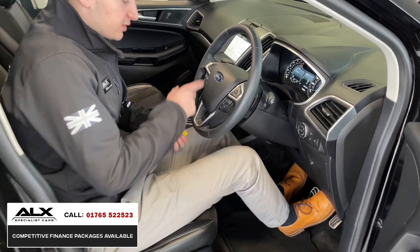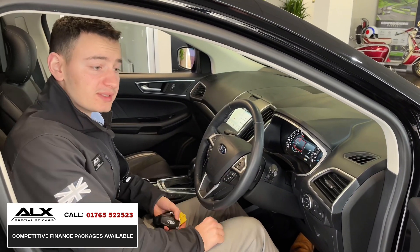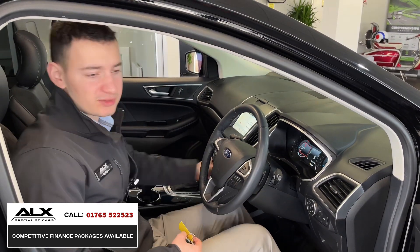For the rest of the controls, it's got cruise control and paddle shift if you need it. It's good on fuel because it's a diesel, and it has all that spec I was talking about.